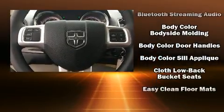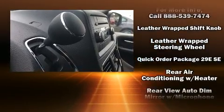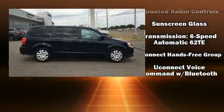Dodge ensures the safety and security of its passengers with equipment such as head curtain airbags, front side impact airbags, traction control, anti-whiplash front head restraints, a panic alarm, and four-wheel disc brakes with ABS.